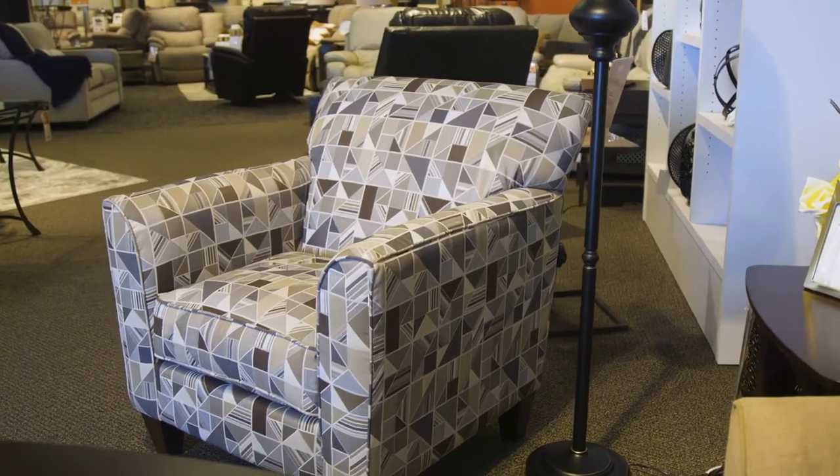Hi, Ron here with the Ottawa and Kingston Lazy Boy locations. By the end of the video, you should be an expert on the Allegra Accent Chair and know if it's right for you in your home.